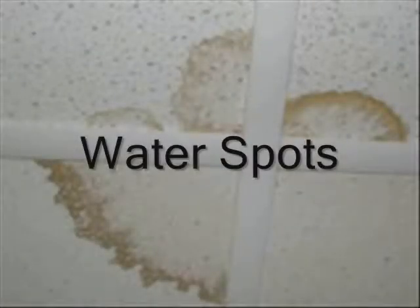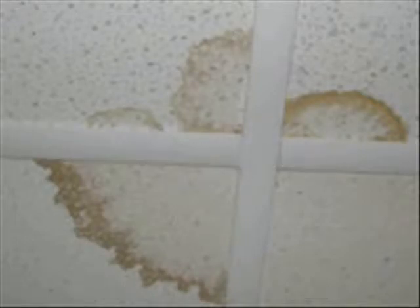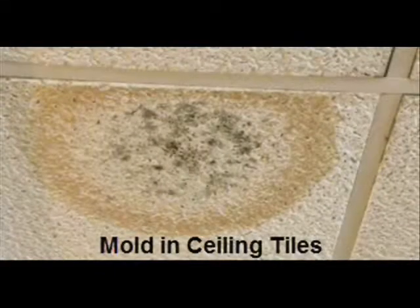Are you tired of damaged tiles, sagging tiles due to moisture, water spots, mold growing on your tiles, rusting grid, rusting vents and returns? All of this happens due to moisture, roof leaks, pipe leaks, and AC condensation. We have the perfect solution for you.